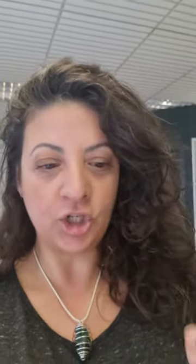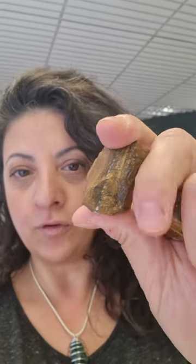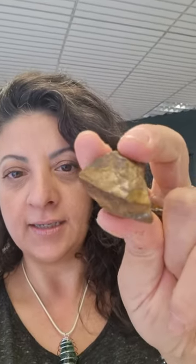Tiger's eye for third eye opening. This is a tumble stone — it's polished — and that's the raw form. You can see the difference. It's the same stone, tiger's eye.